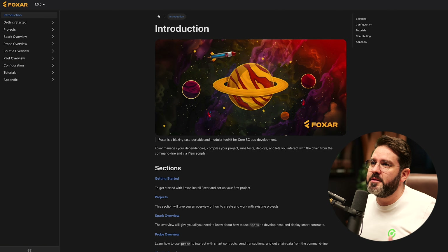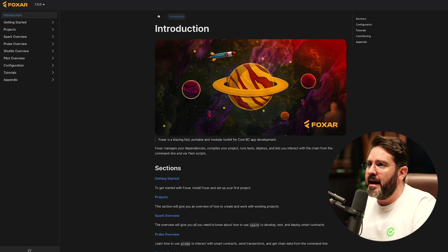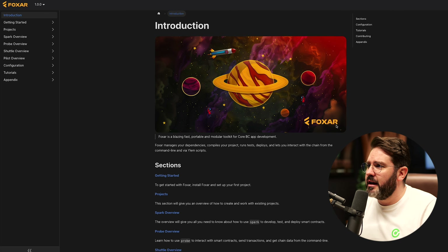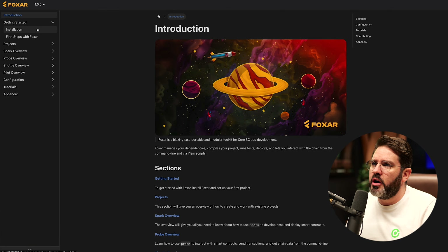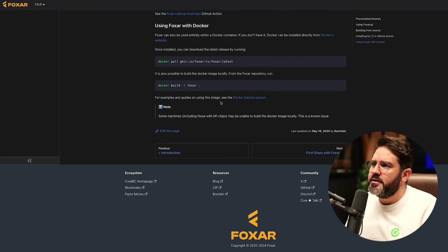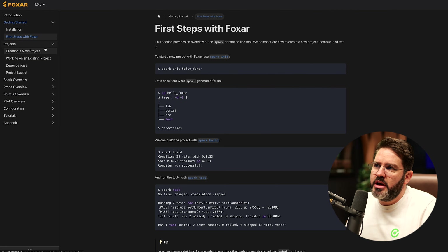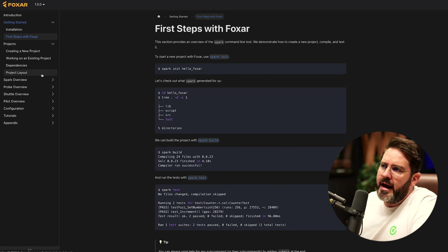The next thing we're going to showcase is Foxar. Here you can actually see the Foxar website. This website is not live right now, but as soon as it is, we will make the announcement. This is basically all the documentation — the introduction, getting started, installation, your first steps with Foxar, creating a new project, working on an existing project, dependencies, and project layout.